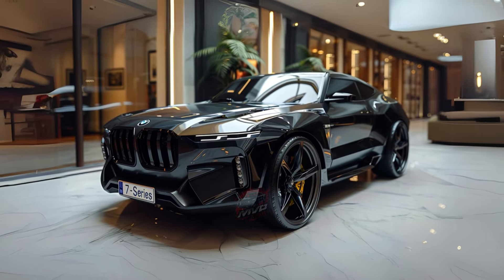The 2025 BMW 7 Series offers a blend of luxury, performance, and cutting-edge technology. And if you prefer an electric version with the same level of luxury, check out the BMW i7.